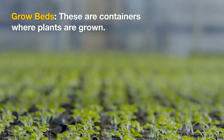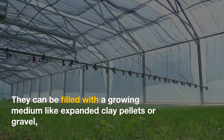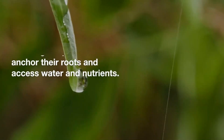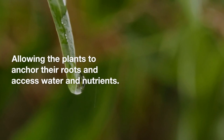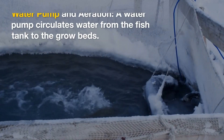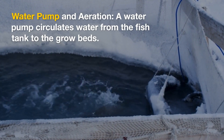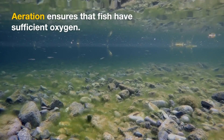Grow beds: these are containers where plants are grown. They can be filled with a growing medium like expanded clay pellets or gravel, allowing the plants to anchor their roots and access water and nutrients. Water pump and aeration: a water pump circulates water from the fish tank to the grow beds. Aeration ensures that fish have sufficient oxygen.